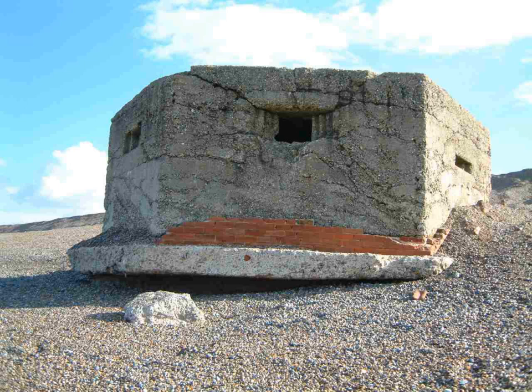British hardened field defences of World War II were small fortified structures constructed as part of British anti-invasion preparations. They were popularly known as pillboxes, a reference to their shape.